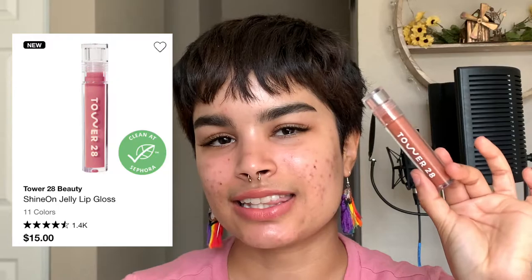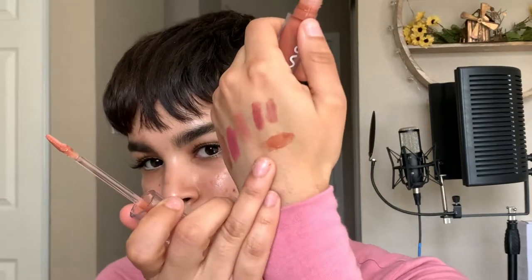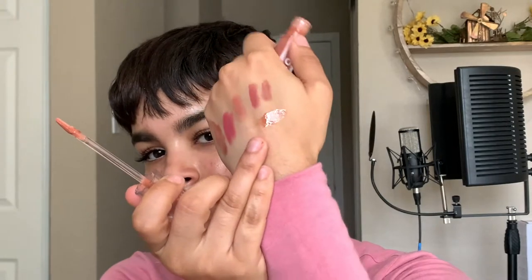My next recommendation is the Tower 28 Jelly Lip Glosses. I have the shade Cashew, which is a perfect everyday nude — it has the perfect amount of brown and yellow in it, not pink whatsoever. So if you're looking for a true brown nude lip gloss, look no further. These have a true glass-like finish and completely fill in the lips, making them look absolutely perfect. They're not the longest wearing compared to the Bite Beauty Yay Sayer, but they feel so comfortable — like water going on the lips — with no scent and no irritation. This color pairs perfectly with a nude lip liner.